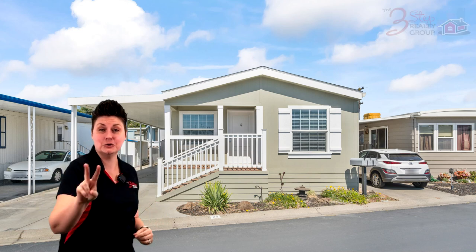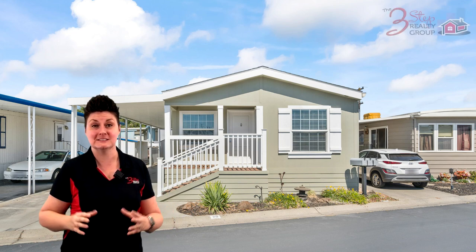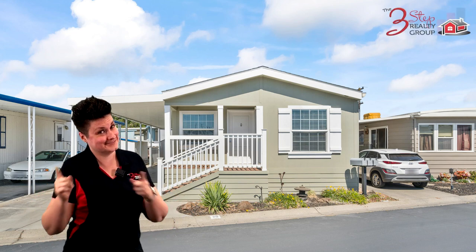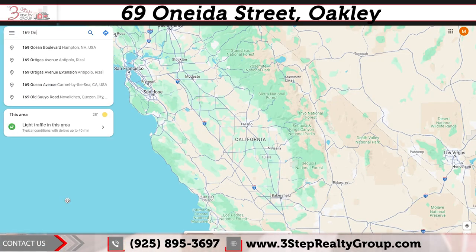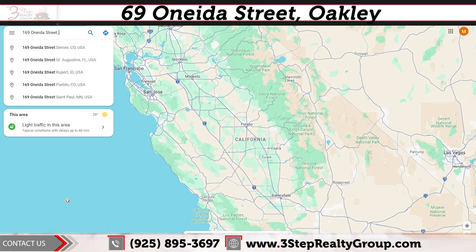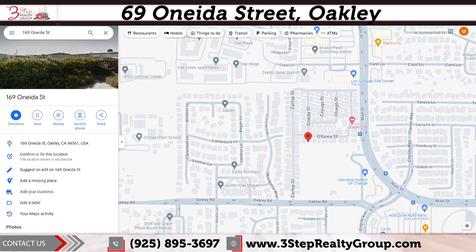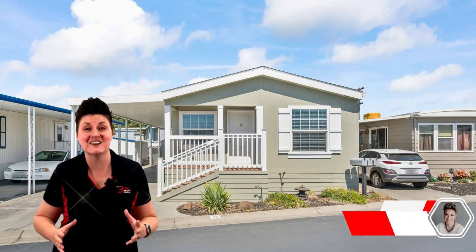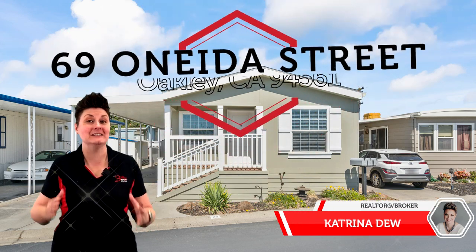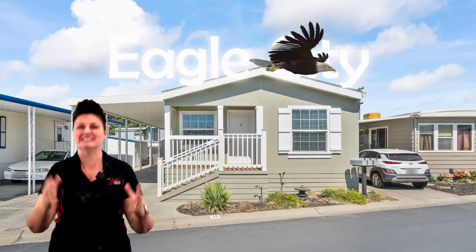Are you looking to buy a two-bedroom, two-bathroom manufactured home in a beautiful 55 plus community? Stay tuned. Welcome to our listing here at 69 Onidia Street, right here in Oakley, in the beautiful 55 plus community of Eagle City.